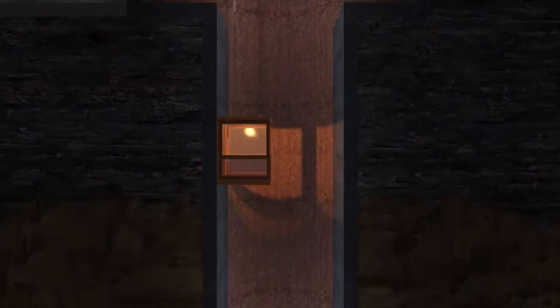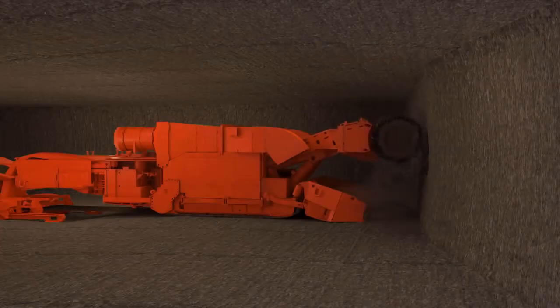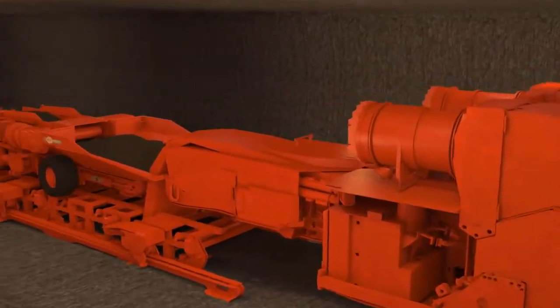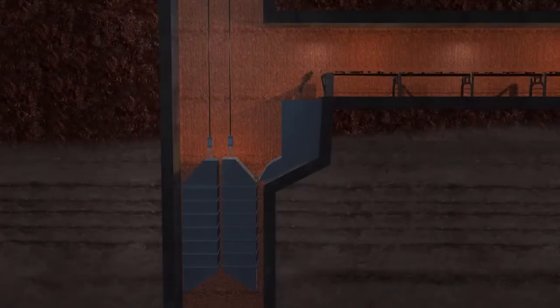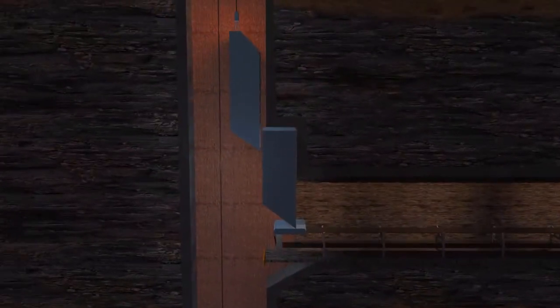A short tunnel will lead to the mine shafts, which will directly access the polyhalite seam around 1,500 metres below surface. Continuous miners will cut the mineral from the rock face onto flexible conveyor trains, leading back to the production shaft. The mine ore is then sized, loaded into skips and hoisted to a depth of 360 metres below surface, where it will meet the mineral transport system.